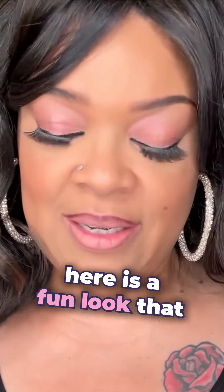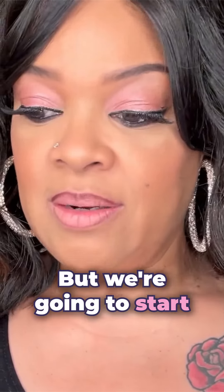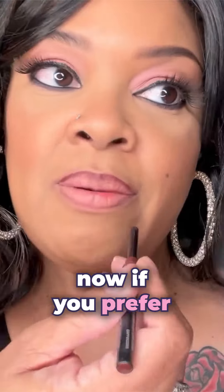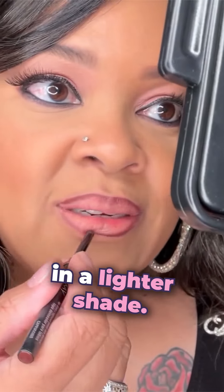Here is a fun look that I think is trending right now. I like to call it strawberry fudge, but we're going to start with the Mary Kay liner in cappuccino. Now if you prefer something a little bit lighter, it does come in a lighter shade.